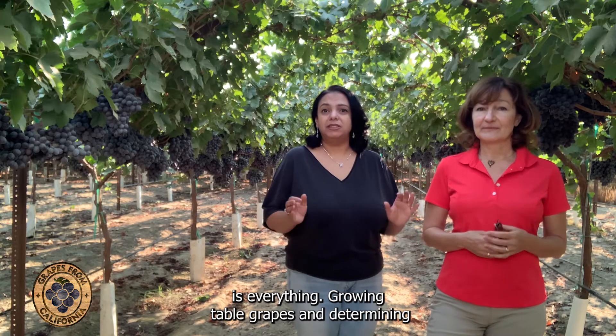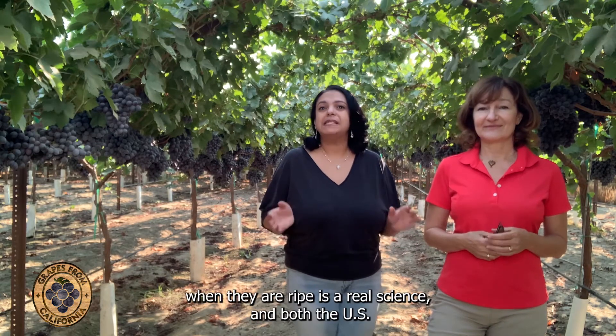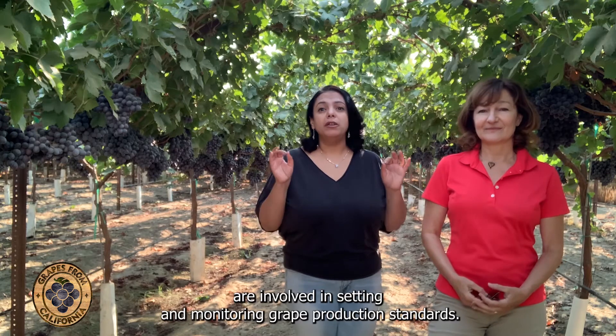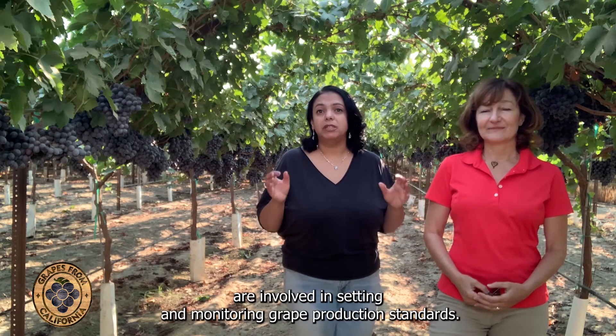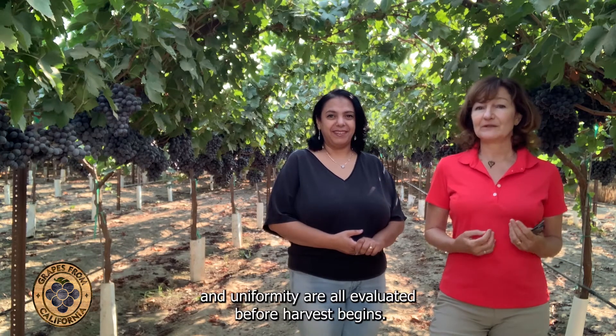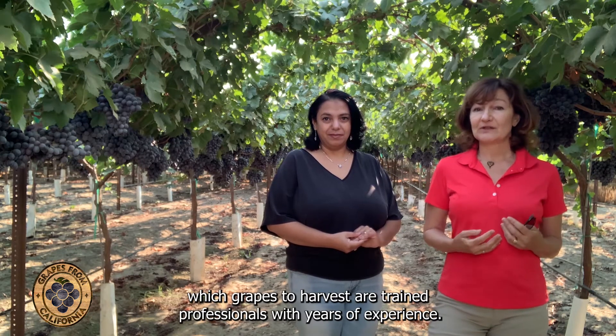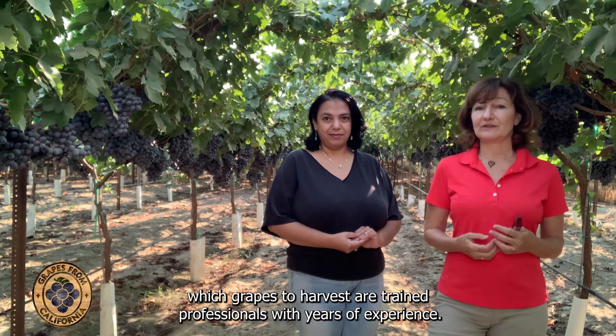Growing table grapes and determining when they are ripe is a real science, and both the US Department of Agriculture and California Department of Food and Agriculture are involved in setting and monitoring grape production standards. Sugar content, color, bunch and berry size, and uniformity are all evaluated before harvest begins, and the workers who decide which grapes to harvest are trained professionals with years of experience.